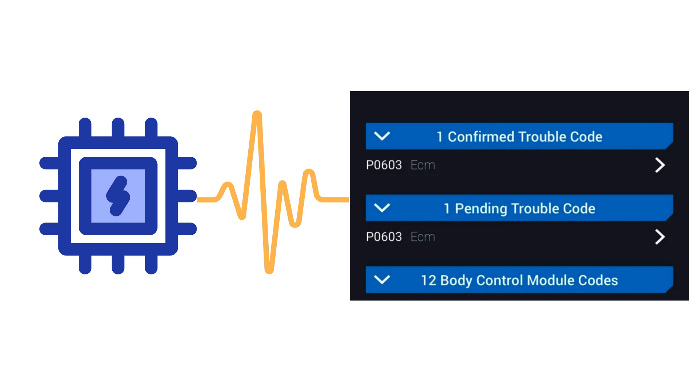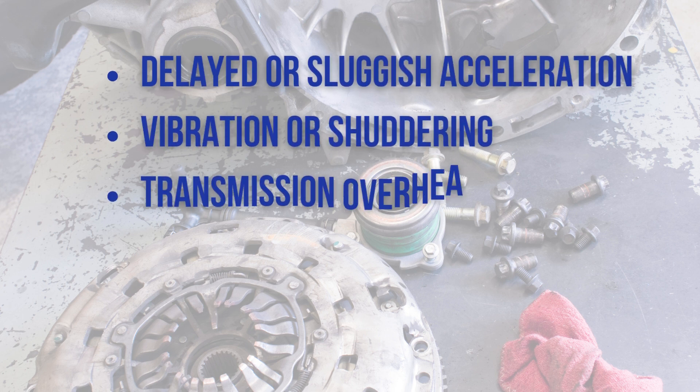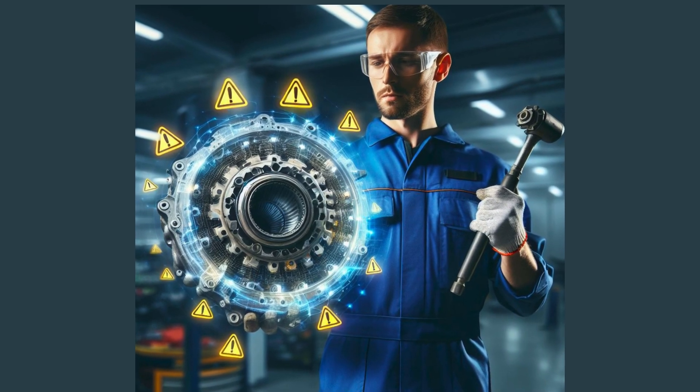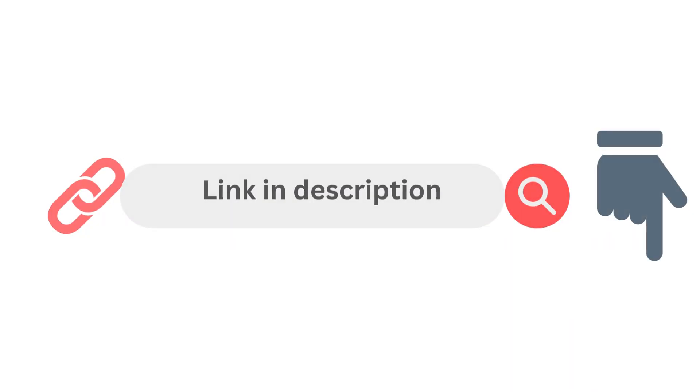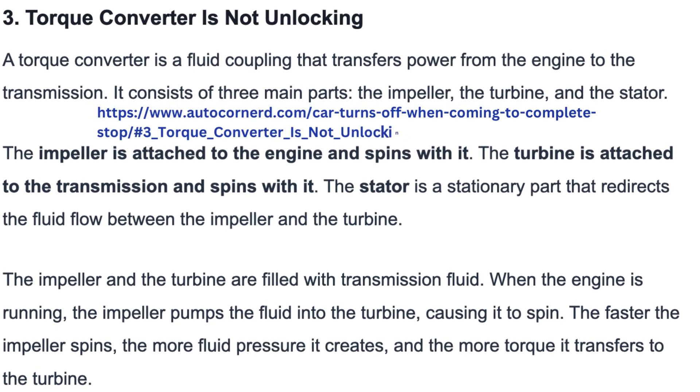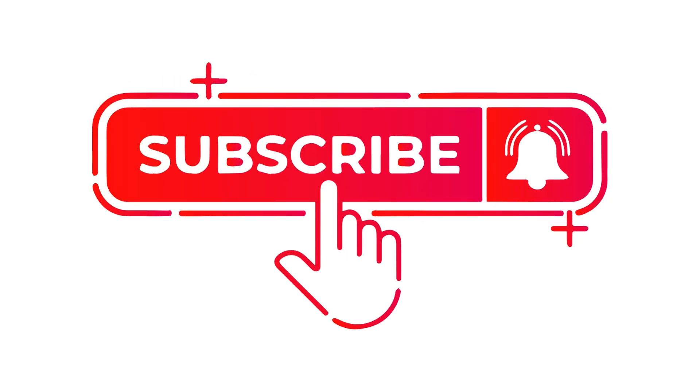Don't ignore these signs of potential failure. So if you have been noticing any of these common symptoms, have your torque converter inspected and tested immediately to avoid extensive transmission repairs. Let me know in the comments if you've experienced torque converter failure. Visit our blog for a detailed deep dive into how converters work and proper diagnostics. Be sure to like and subscribe to our channel for more auto repair tips, and I'll see you in the next video. Thanks for watching.